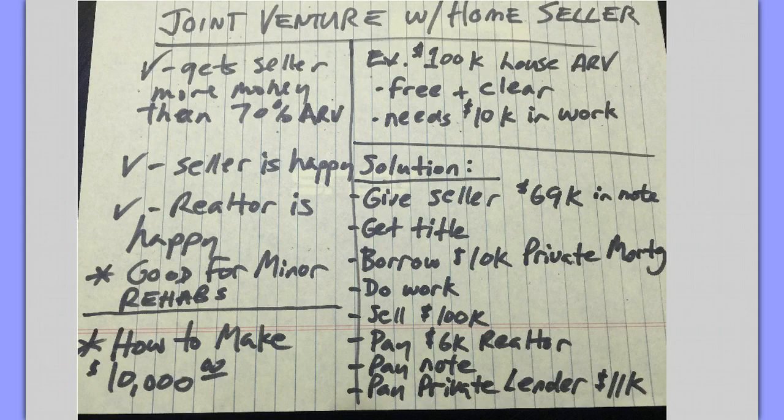Welcome to this particular demonstration. This is the joint venture with the home seller. We generally get these off of expired listings. This is where home sellers are trying to sell and there's a problem.